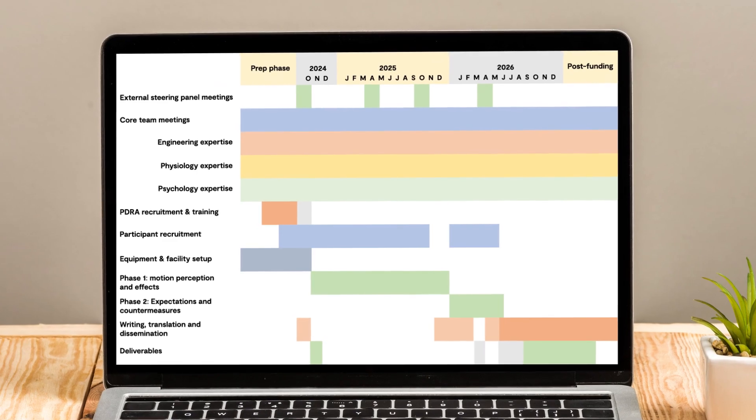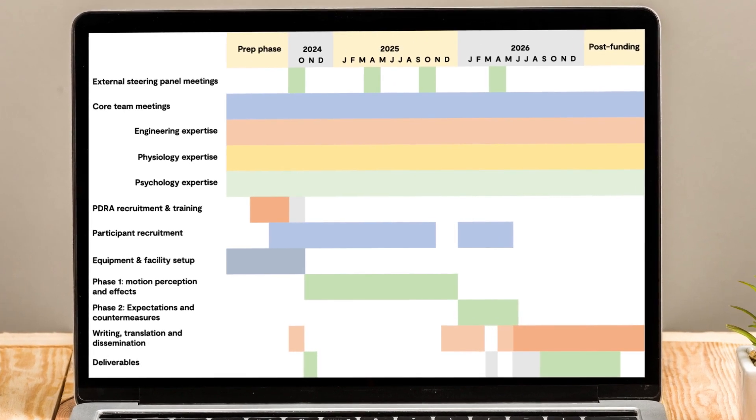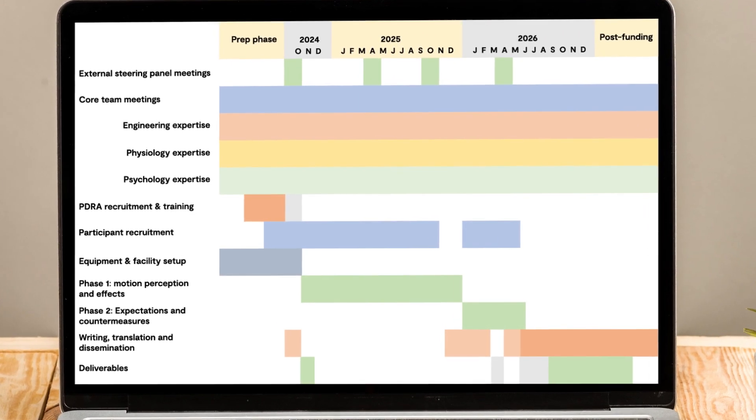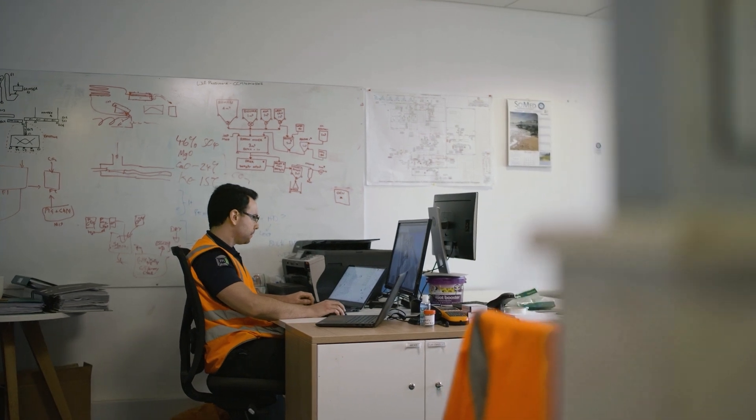It was obvious from the start that this project was never going to work unless it was cross-disciplinary. We have weekly meetings at least so that we are continually interacting with each other and sharing information. Central document repositories mean we can all see every document all the time. We've built in these structures so that we can't fail to work interdisciplinarily.